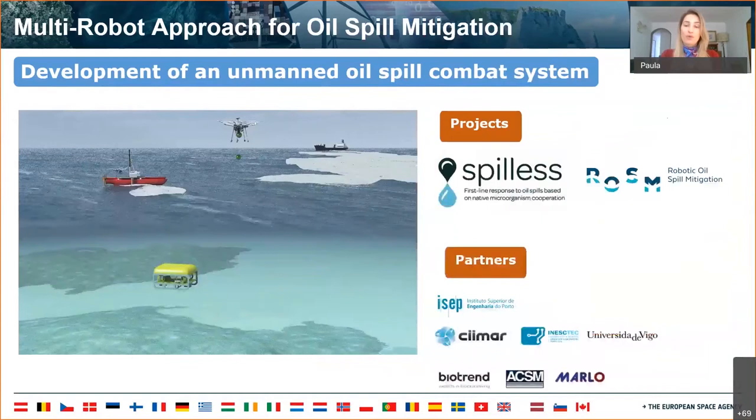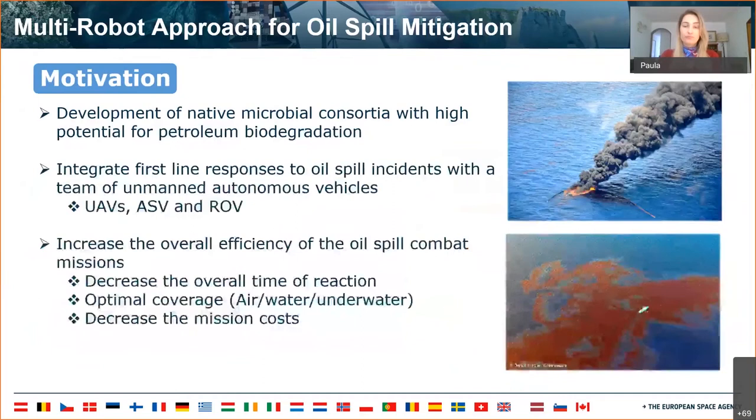We developed an unmanned in-situ oil spill combat system based on bioremediation, comprising unmanned vehicles equipped with containers and release systems for lyophilized bacteria consortia and nutrients, and an application for mission control and data acquisition and processing. This was a result of two finished projects, Spilas and Rojasme. Our motivations were to develop a native microbial consortia with high potential for petroleum biodegradation, to integrate first-line responses to oil spill incidents with a team of unmanned autonomous vehicles, and to increase overall efficiency of the oil spill combat missions.